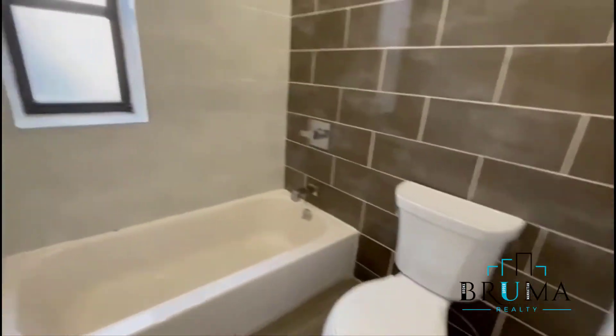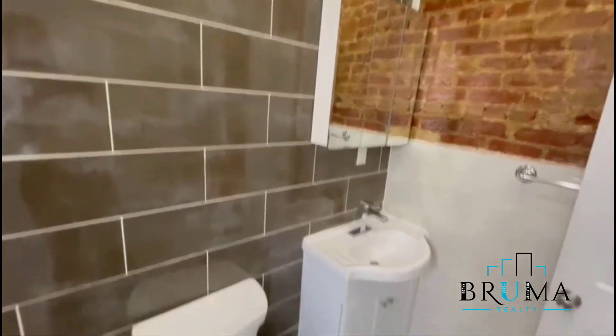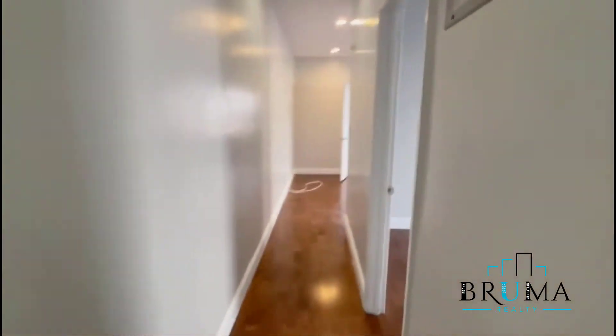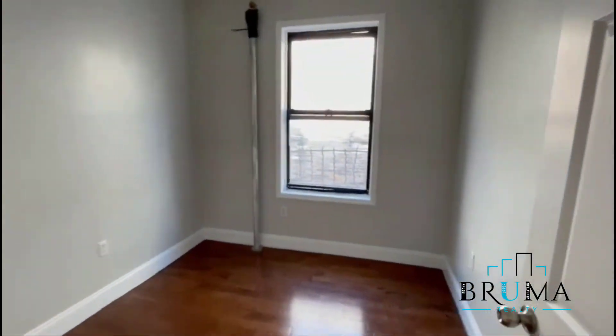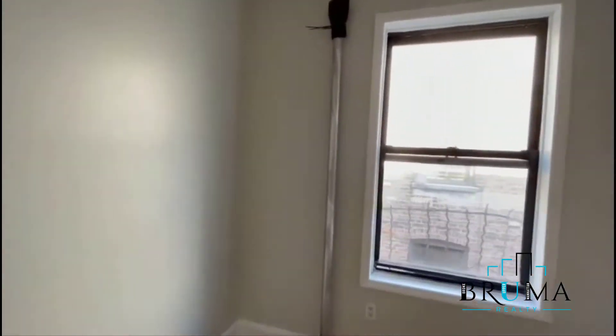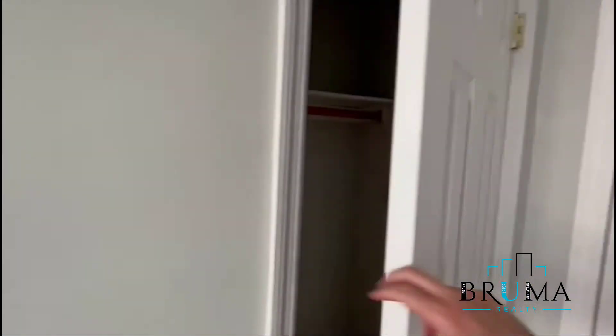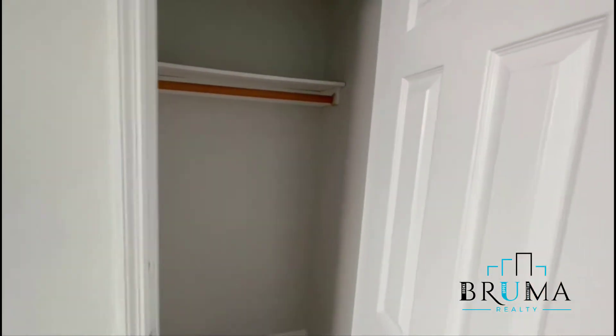This is your bathroom, bedroom number one — you could fit a full-size in here, and of course a closet, pretty deep.